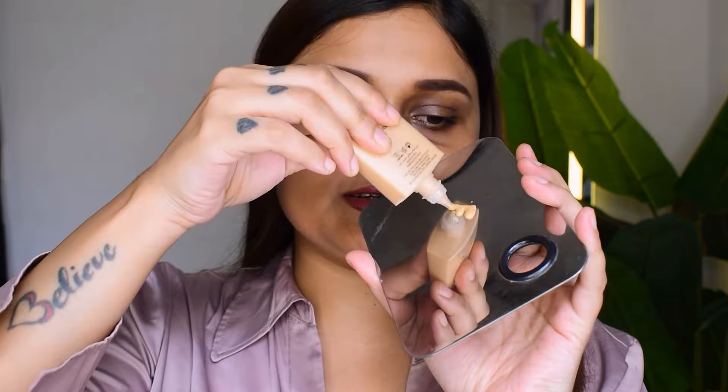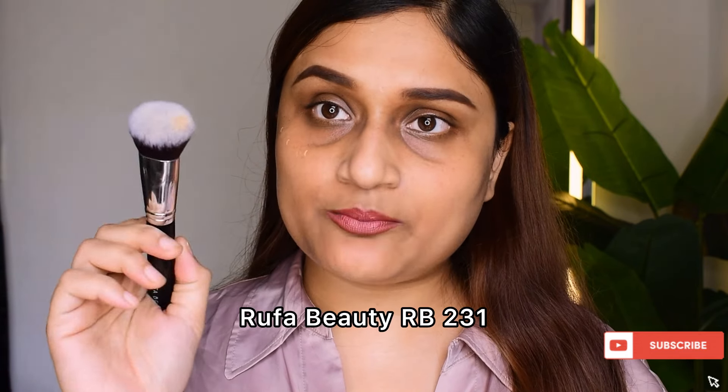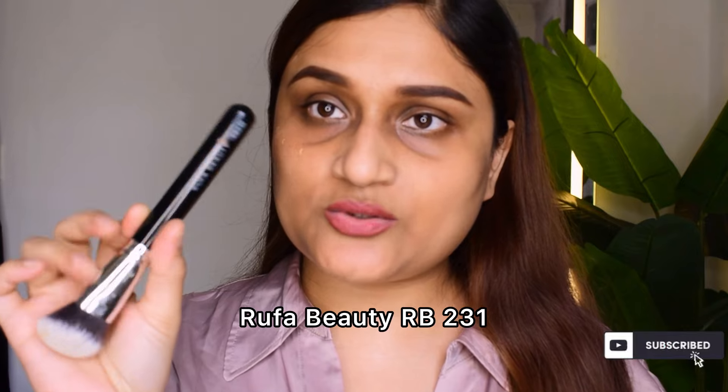Before I proceed, my skin type is extremely dry and dehydrated. Because I live in India I do sweat a lot — that was my feeble attempt at saying that sweat is not bad. I'm using Rufa Beauty brush RB231 — I only used to like stippling brushes but I've started loving this one. The product has a consistency between serum and foundation.